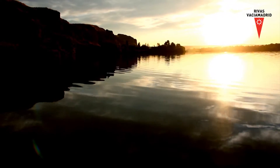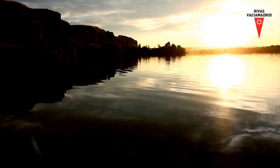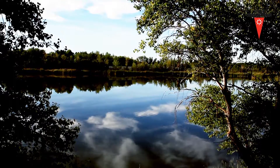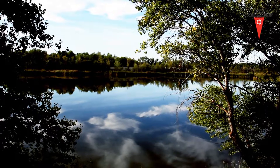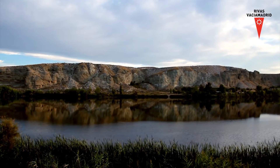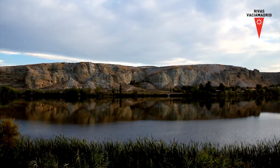La Laguna del Campillo está enclavada en el Parque Regional del Sureste. Cuenta con cerca de 40 hectáreas y 25 metros de profundidad en algunos puntos. La laguna surge como consecuencia de la extracción masiva de áridos generados para la construcción.